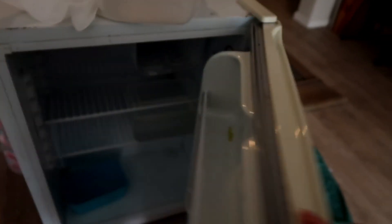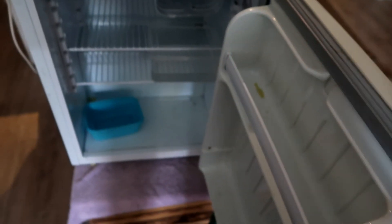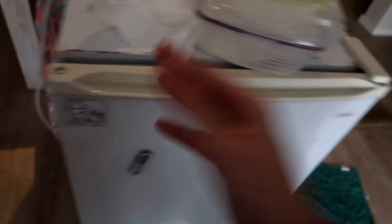This is the old fridge we were using. It's like the tiniest bar fridge — it has no freezer. So we couldn't really buy anything in bulk. Let me actually leave that open. It's defrosting, kind of just at the end of it at the moment, which is why there's towels everywhere.